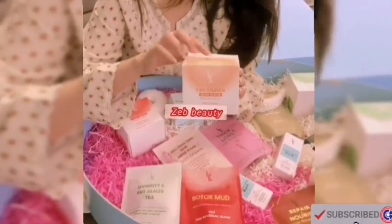This is their immunity and gut health tea. Digestion improves. Rice and orange body scrub brightens your skin.